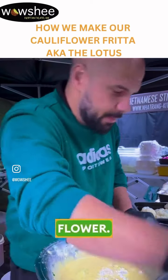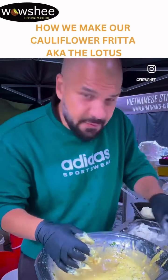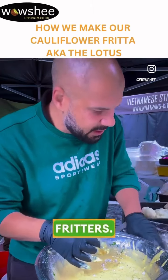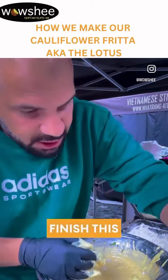Because it looks like a flower. Anyway guys, we need to finish off these cauliflower fritters. If you're walking by, please come by. I need to finish this off now. Ciao.